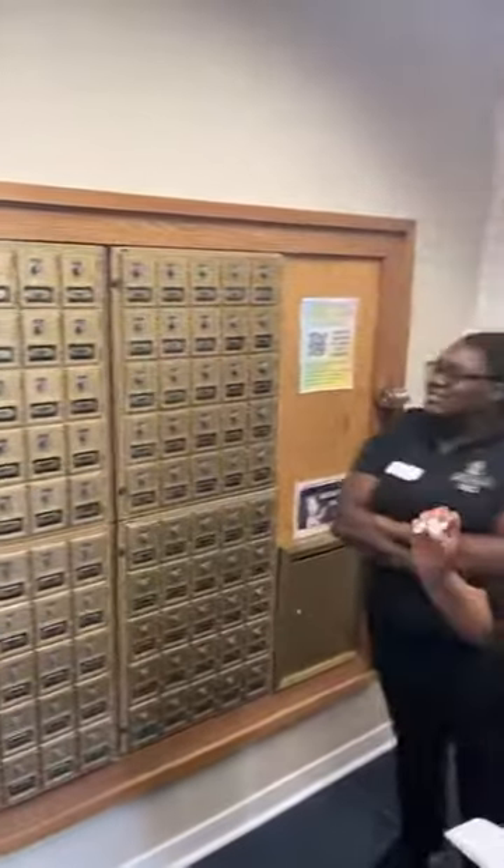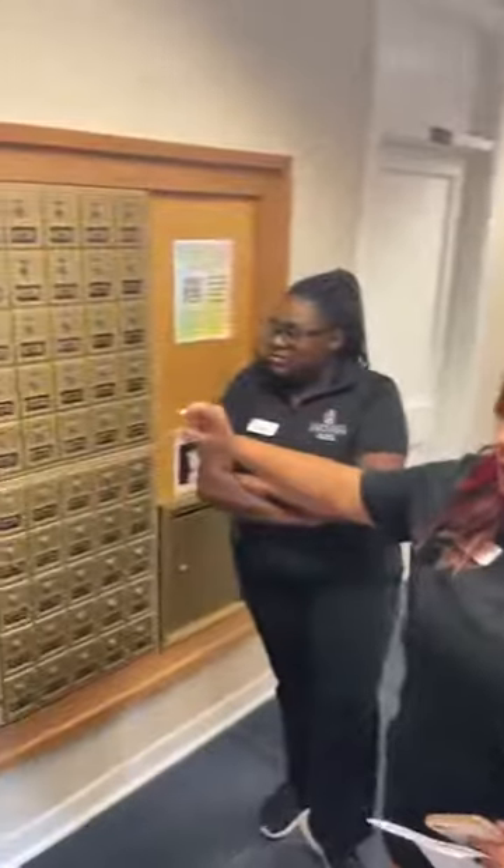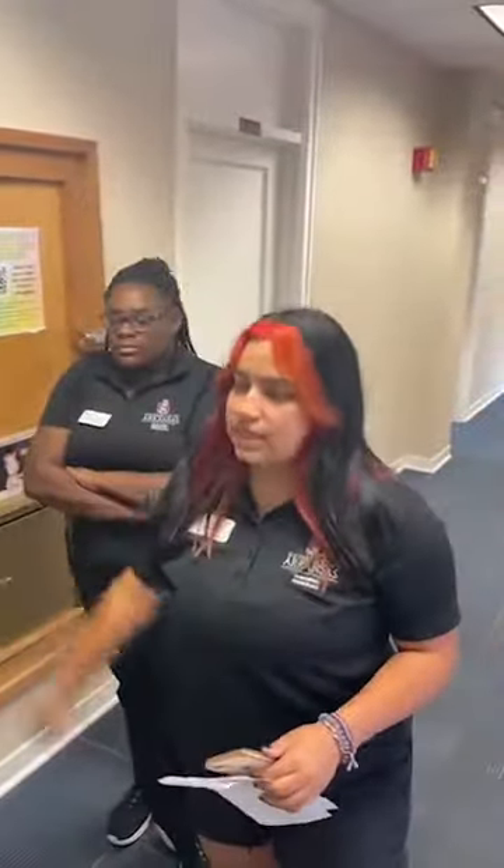Any cards or some Amazon packages might fit in here, but big packages will be picked up at Gregson. These lockers — your combination and your locker number will be available on your housing portal. You can log in, find that, and check this weekly if you want to see if you have any letters.